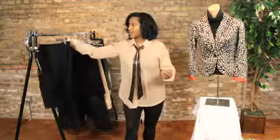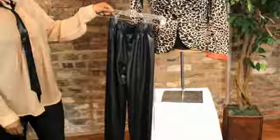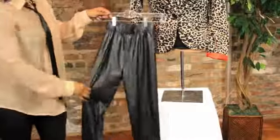Now, if you want to take the same look and wear it out at night, you can actually switch out that pencil skirt for a nice pair of sleek leggings. Pair with some high heel pumps, and you're all set to go. I'm Shanta Woods, Fashion Stylist, and that was how to rock a leopard print jacket.